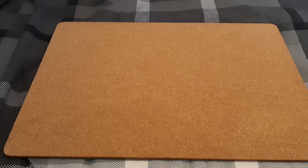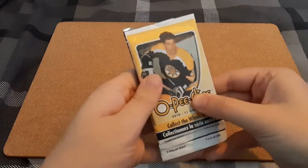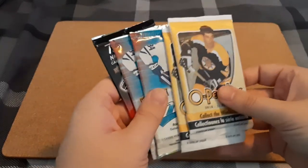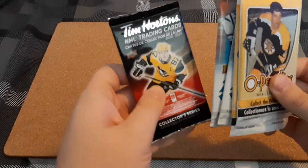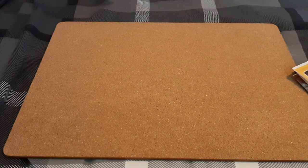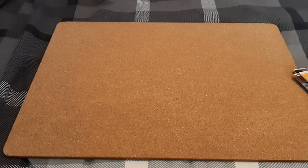What's up everyone, Takedown here, welcome back to another hockey card video. Today we have a few random packs: two packs of 2010-2011 OPC, two packs of 2020-21 MVP, and one Tim Hortons pack. That's what we're going to be opening today. Let's start off with the OPC.